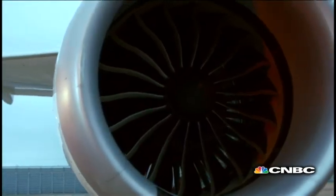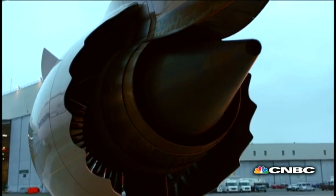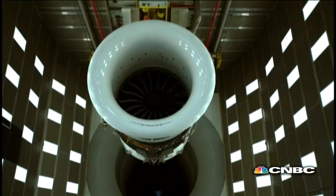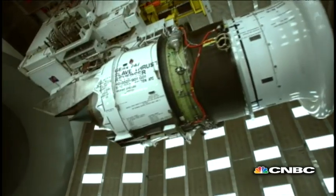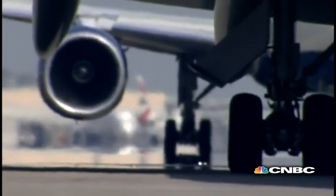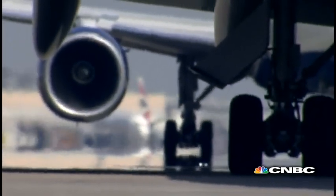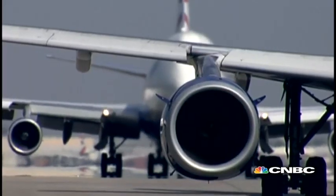The fundamentals of jet engine technology haven't changed much from the original 1930s design. Air is drawn into the front of the jet where it's compressed, mixed with a fuel like high-octane kerosene and ignited. But in many cases, engine temperatures can reach up to 2,000 degrees Celsius, something which pushes the structural integrity of the aircraft to its limits.